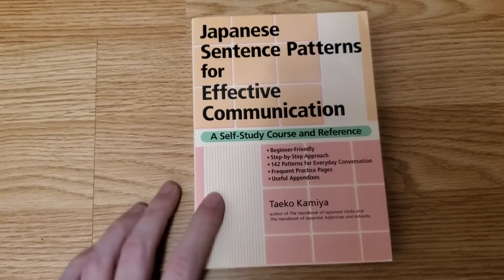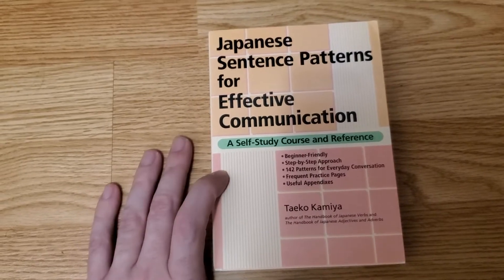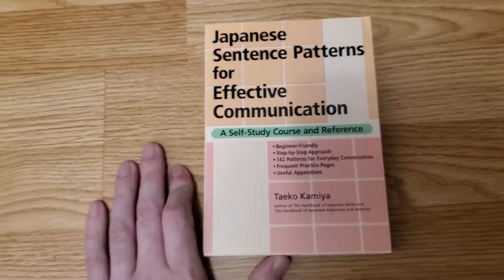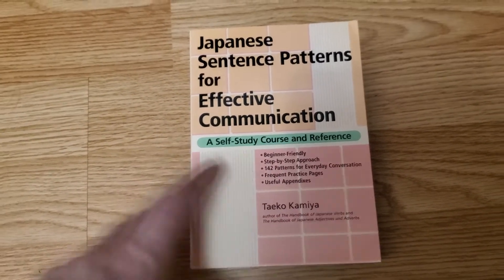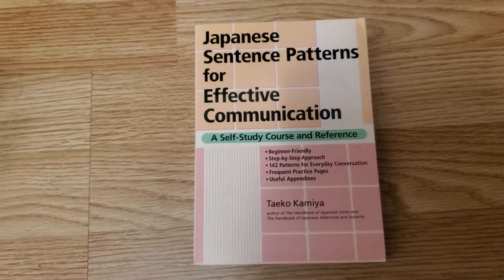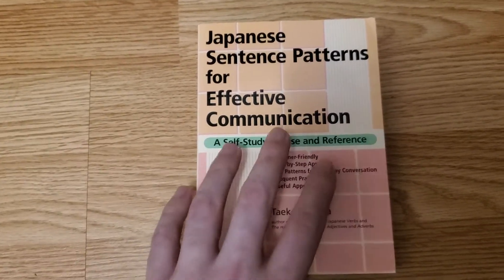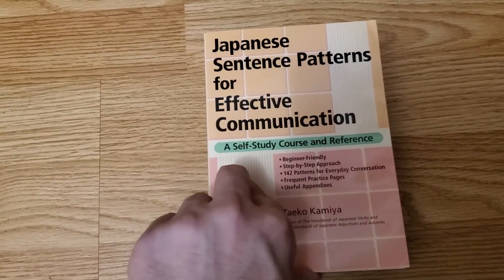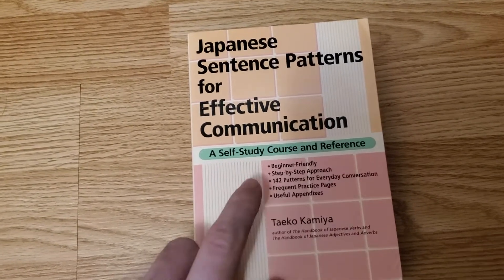We got this one here — Japanese Sentence Patterns for Effective Communication. I actually saw Luca Lampariello mention it in one of his videos about Japanese and I thought I would pick it up. I haven't gone through this one yet either, but because Japanese has such a different sentence structure and grammar than English, I thought it'd be a good idea just to reinforce some of the grammar and sentence patterns within the language. I'm looking forward to starting this one.